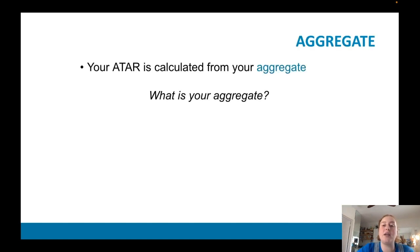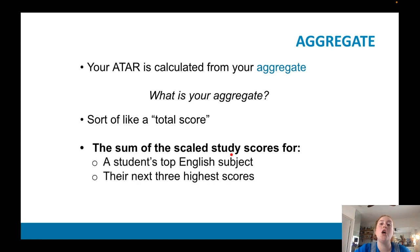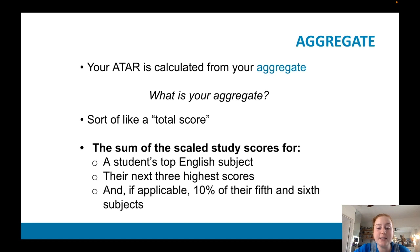ATAR is calculated from our aggregate. The aggregate is a score which is the sum of the scaled study scores — biology plus psychology plus English plus maths methods, and so on. It's the sum of the scaled study scores for your top English, your next three highest scores, and 10% of your fifth and sixth subjects. For me, it was my English — so 44 — plus my literature, psychology, and biology, plus 10% of my methods and my chemistry total study score.